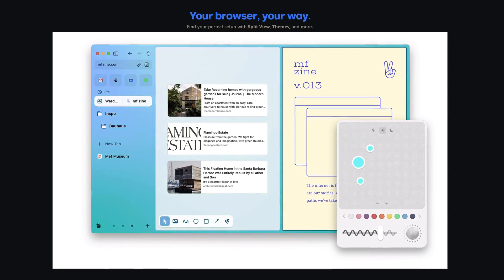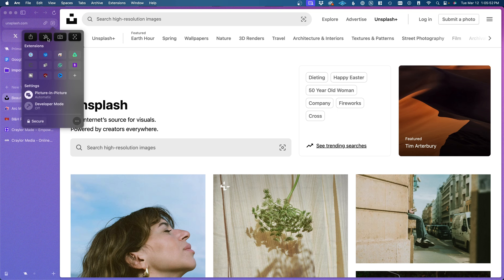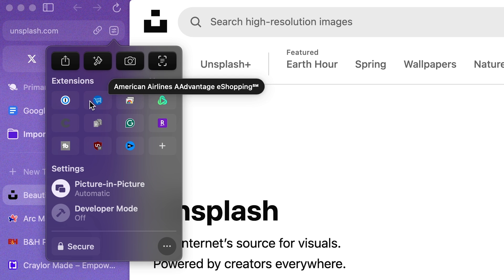Well, the customizability and productivity features are what make Arc Browser unique, but if it doesn't get the basics right, none of those added features matter.